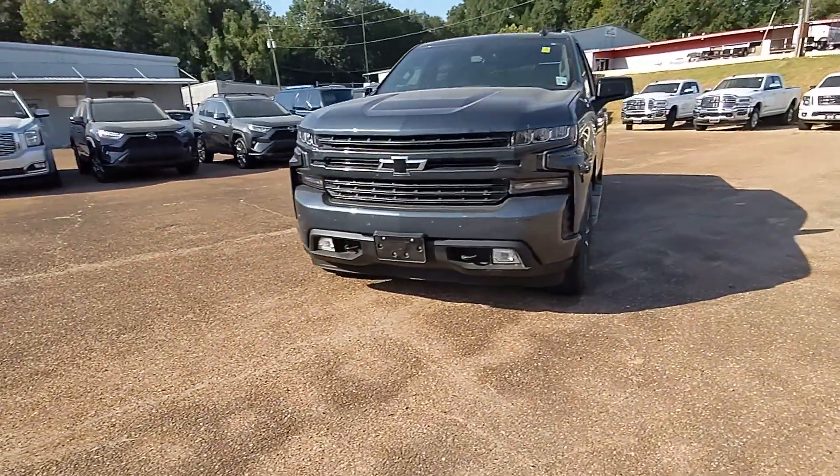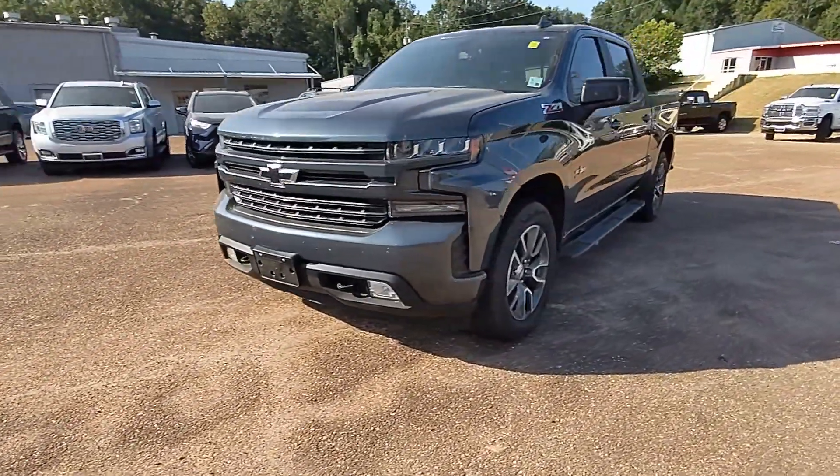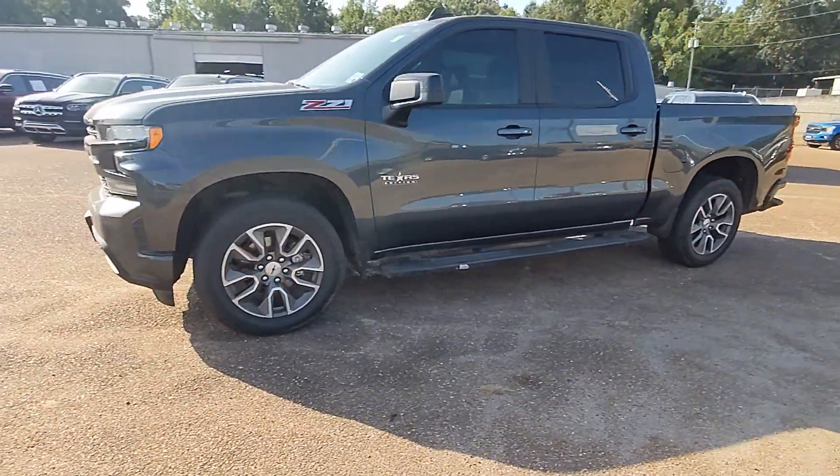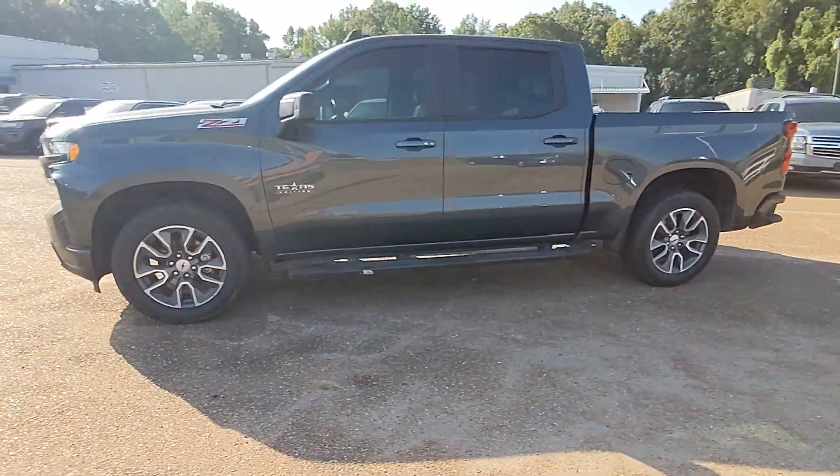Enjoy the view of this 2020 Chevrolet Silverado 1500. With less than 60,000 miles on the odometer, this vehicle provides excellent value.